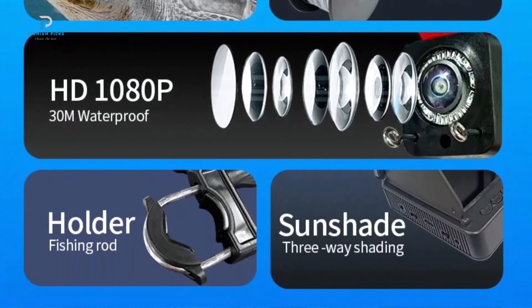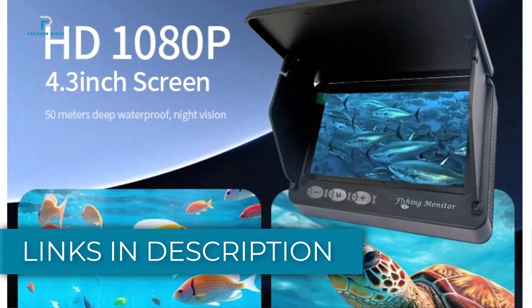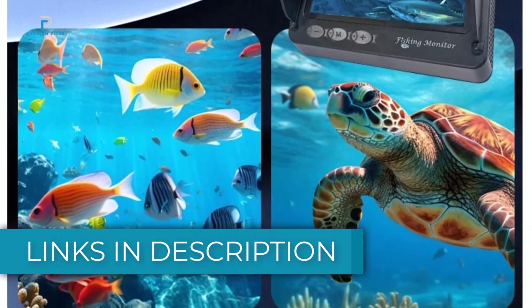We'll review the top models, their features, and what makes each one perfect for anglers of all levels. All product links are in the description below. If you're ready to up your fishing game, let's get started.